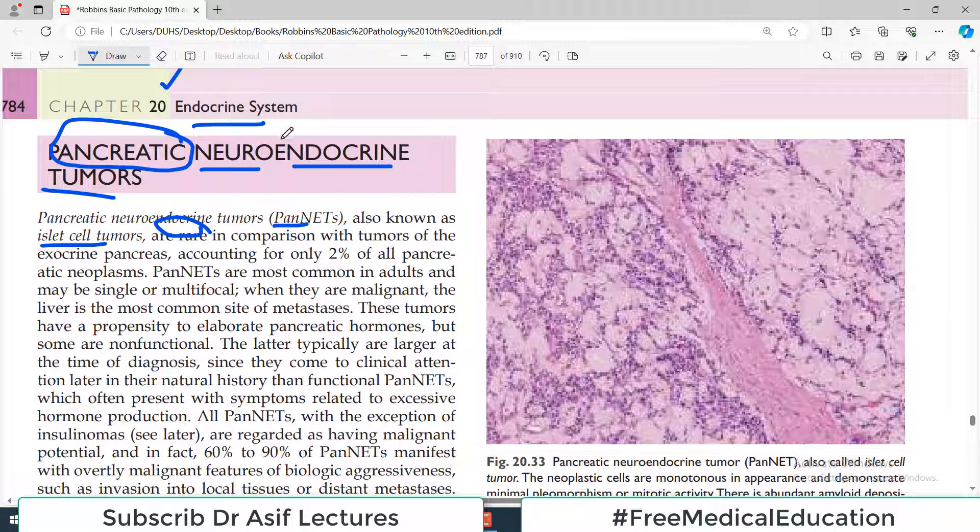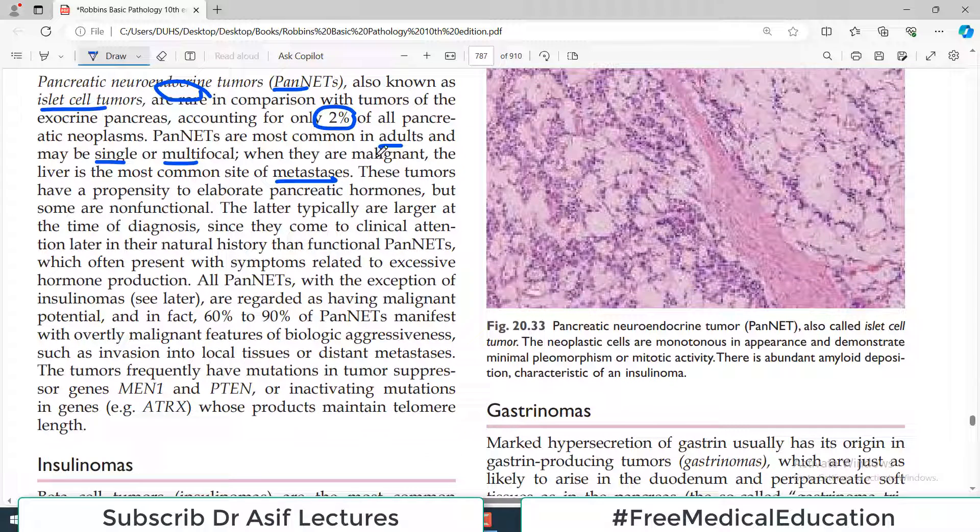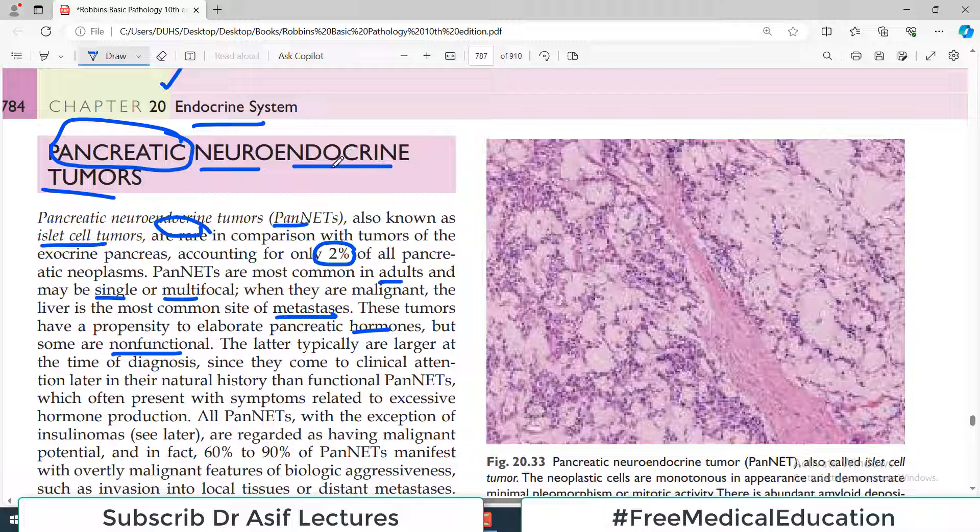PENNETs account for only 2% of all pancreatic neoplasms. They are most common in adults and may be either single or multifocal within the pancreas. When malignant, the liver is the most common site of metastasis. Many are benign, but some are malignant. These tumors have a propensity to elaborate pancreatic hormones, though some are non-functional.